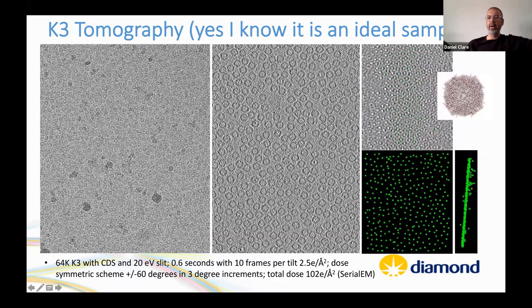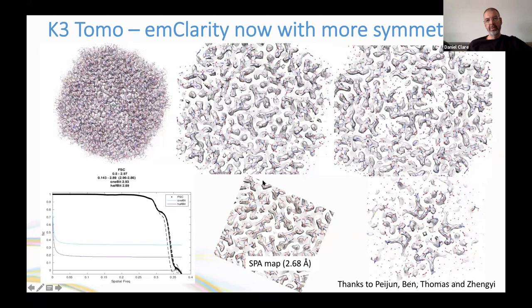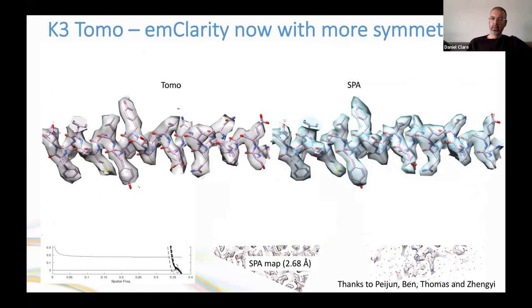EM-Clarity cross-correlation peaks show selected particles in a clear hexagonal lattice arrangement. Starting from approximately 27,000 particles, the initial resolution was ~4 Å. After Paige persuaded Ben to implement octahedral symmetry in the latest version of EM-Clarity — with thanks to Thomas and Zengi — an estimated resolution of ~2.9 Å was achieved. Compared to the single-particle map (Nyquist at 2.68 Å), the sub-volume average at 2.9 Å shows comparable helix detail.